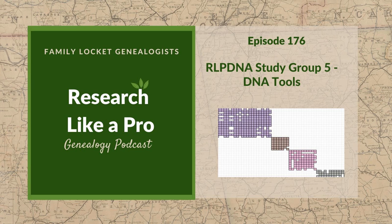This is Research Like a Pro, Episode 176, RLP with DNA Study Group, Part 5: DNA Tools.